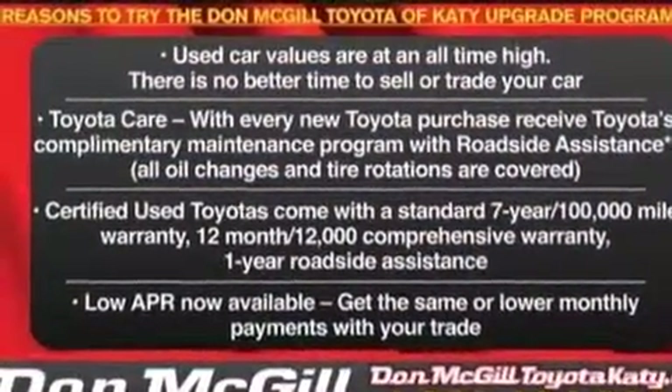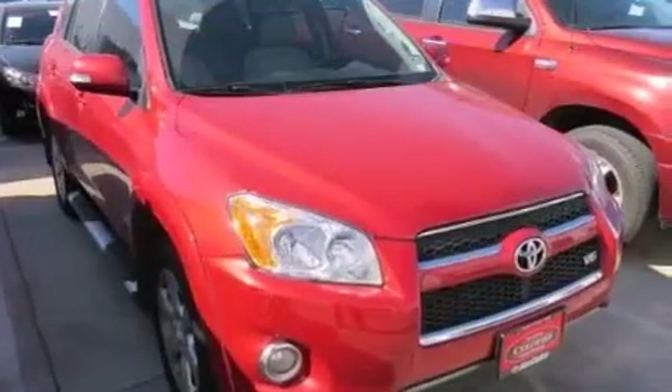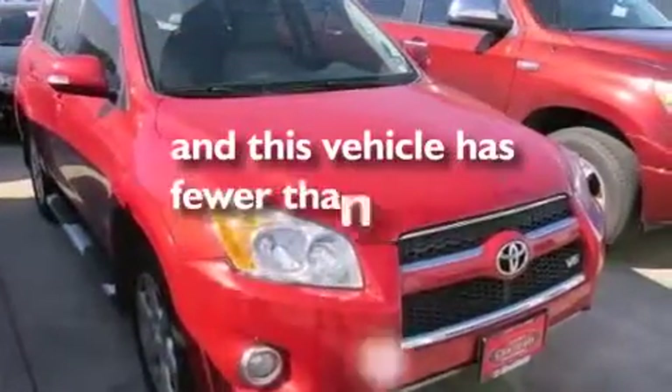Additional features include rear seat childproof door locks, a collapsible steering column, a pollen filter, and this vehicle has less than 38,000 miles.